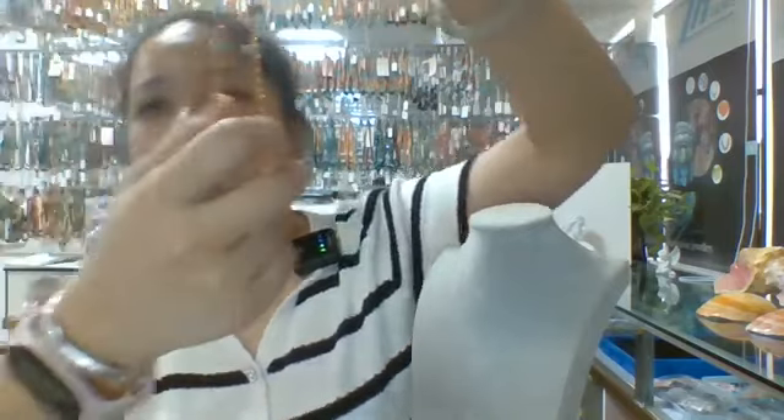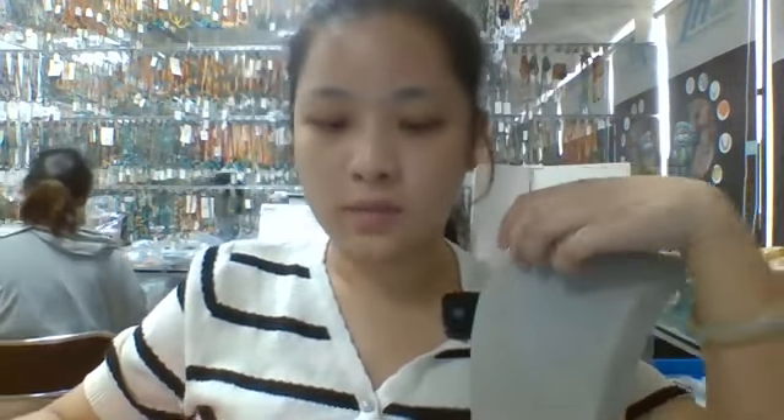I think this necklace is really pretty and very delicate. That is the first necklace, and I'm going to introduce you to the next one.